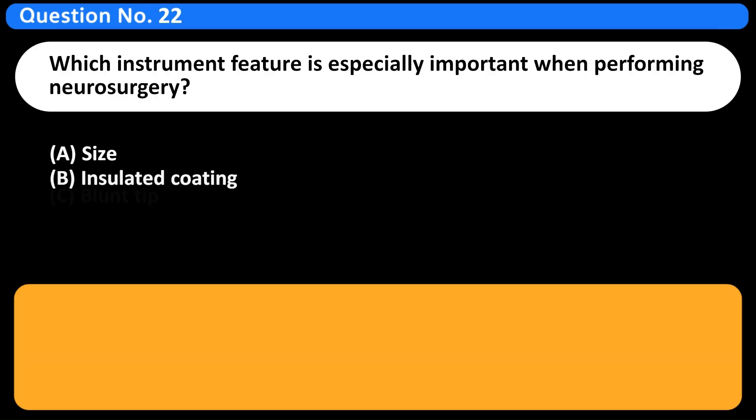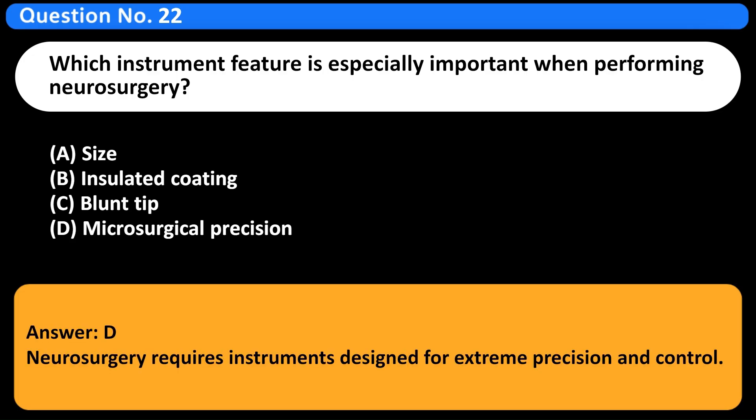Which instrument feature is especially important when performing neurosurgery? A. Size. B. Insulated coating. C. Blunt tip. D. Microsurgical precision. Answer: D. Neurosurgery requires instruments designed for extreme precision and control.